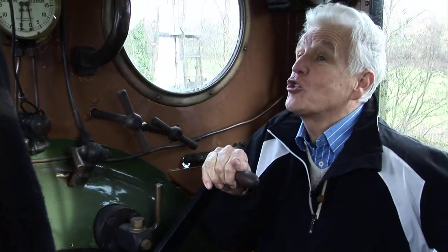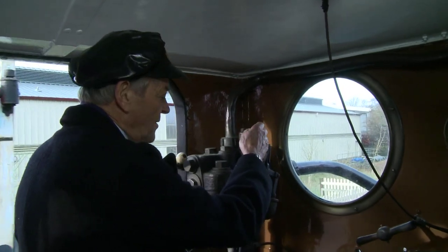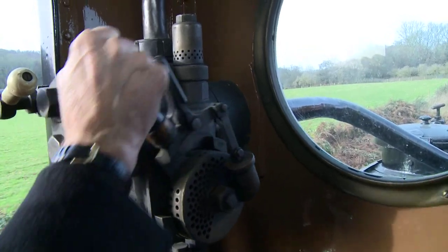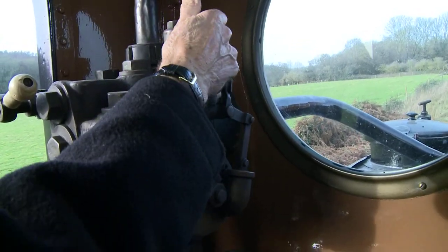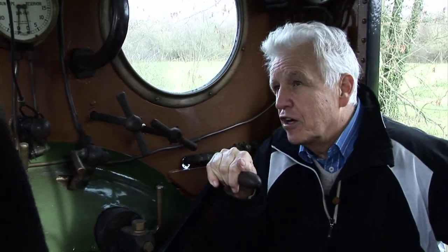But then the other all-important thing — how do you stop? The engine's got a vacuum brake, so if we wanted to stop it, we just slam that down and the thing comes to a halt. But if you wanted to make a gentler stop, you just ease the brake on so we don't tip the passengers out of their seats. So that's the driving side of things.